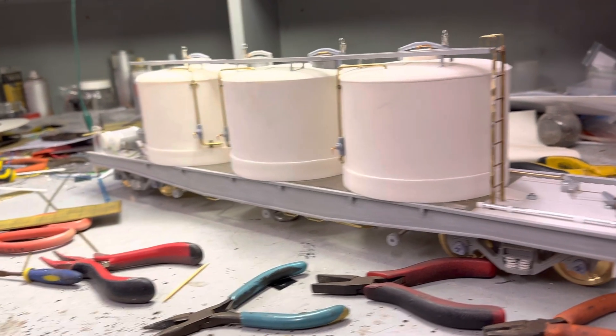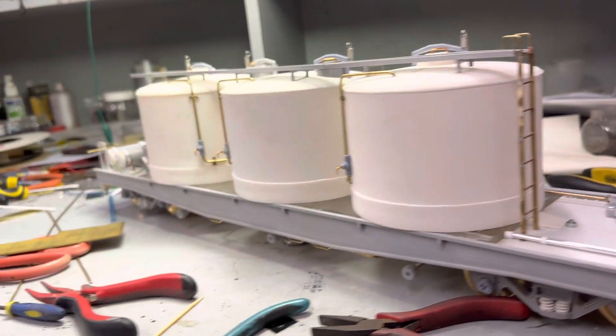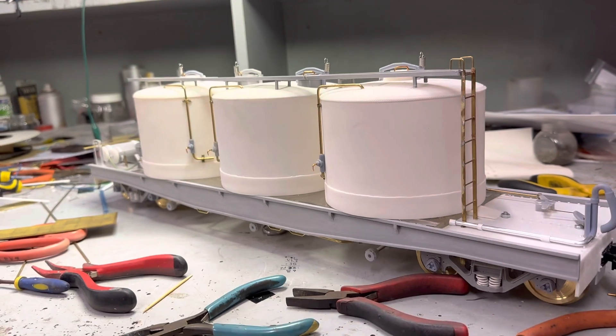Boys and girls, I am busy building. I've just done the brass steps and stuff, and I'm busy building a wagon.